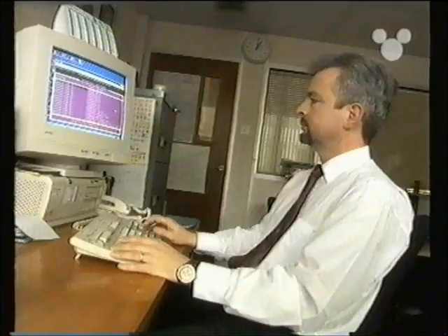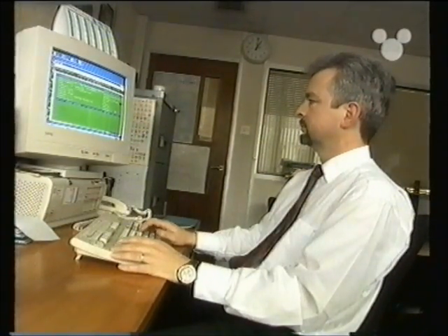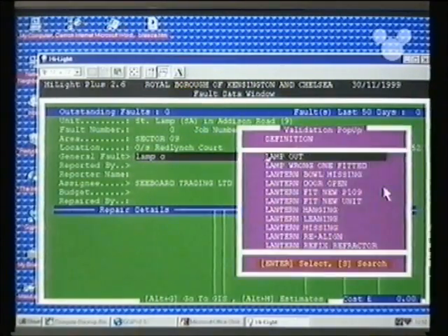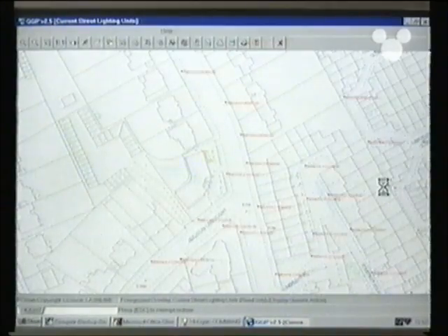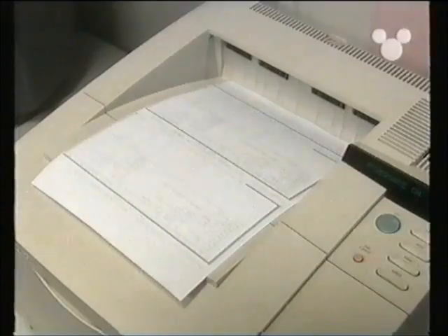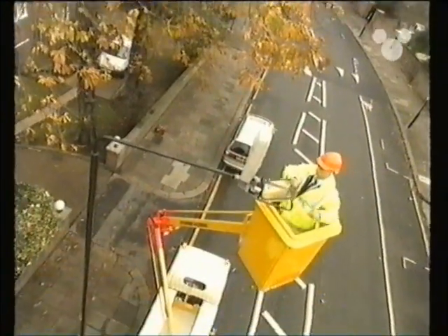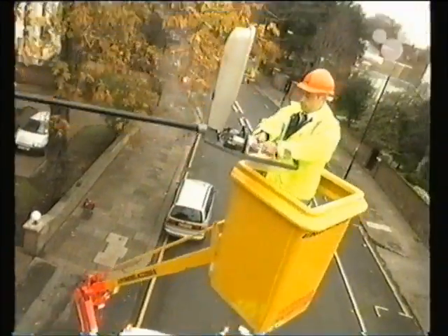So once the council gets the call, one of these street lighting guys sits at a computer and types in the lamppost number and the problem. The problem with our one is that the lamp is out. This computer then brings up a map which shows exactly where the lamppost is — there's our one just there. This guy then emails Paul all of this information, Paul picks it up and goes off to fix it. That's how we find the lamppost with the fault.